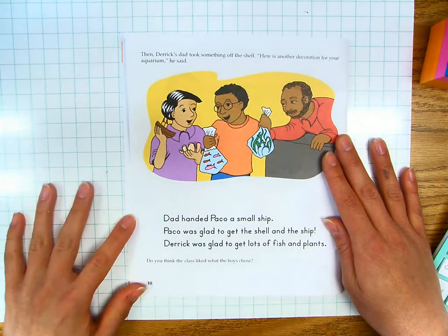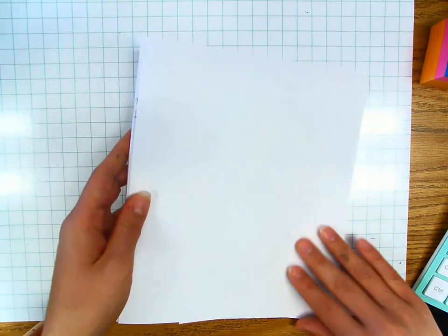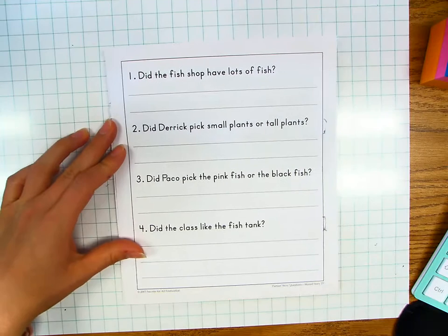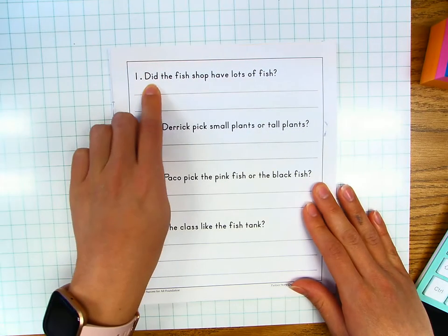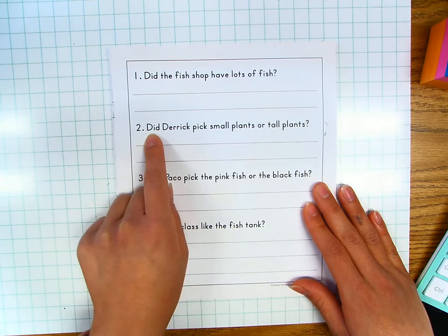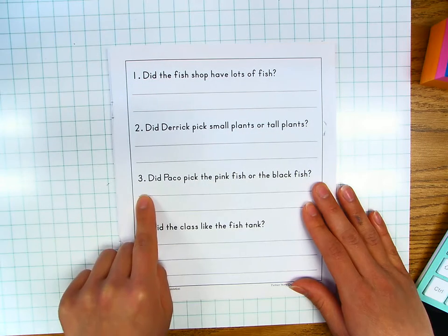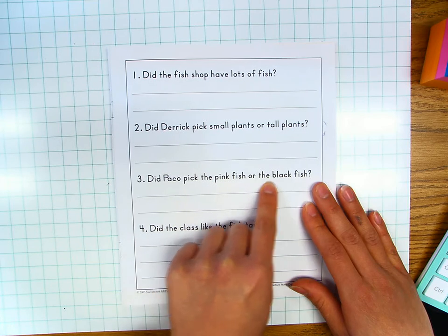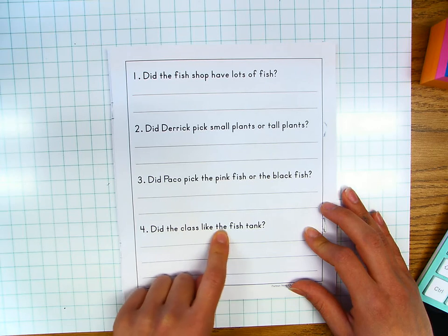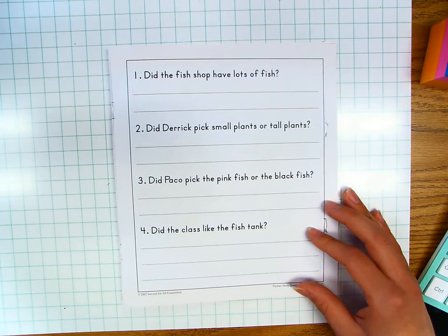Do you think the class liked what the boys brought back? Let's do our questions. Number one: did the fish shop have lots of fish? Number two: did Derek pick small plants or tall plants? Number three: did Paco pick the pink fish or the black fish? Number four: did the class like the fish tank? Go ahead and answer your questions in complete sentences. Thanks. Bye.